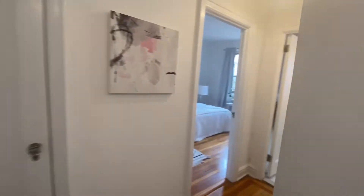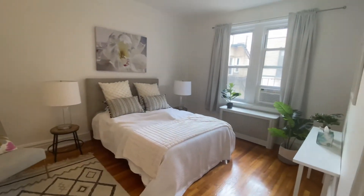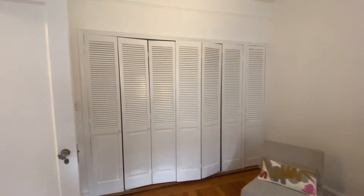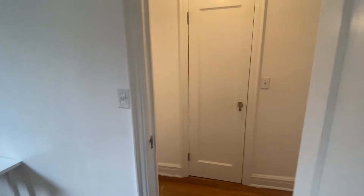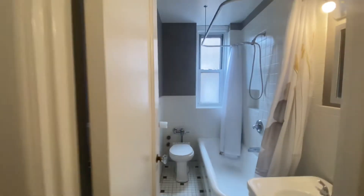And then you walk back to the bedroom. It's just a really large wall of closets there. Beautiful hardwood floors. And then you have the bathroom that has a window in it.